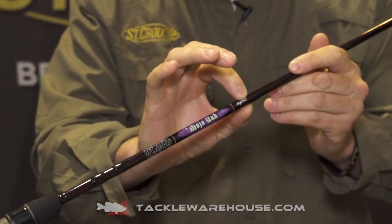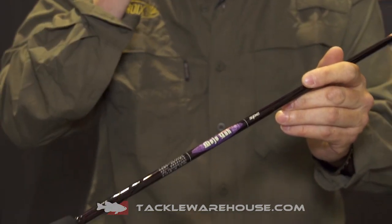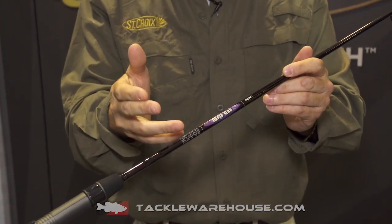This is St. Croix's SC3 carbon fiber on the IPC mandrel. Make sure you check out St. Croix's website on that — it's an unbelievably performing material. Six spinning models, two casting models.